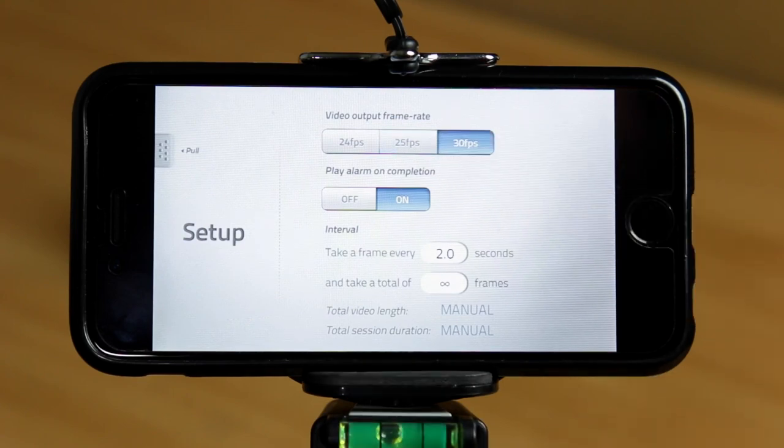This app will also automatically compile the video for you at the desired frame rate. So that's my six top tips on how to incorporate your iPhone into your next film or video production. I hope you found these useful — if you haven't already, subscribe, and as always, thanks for watching.